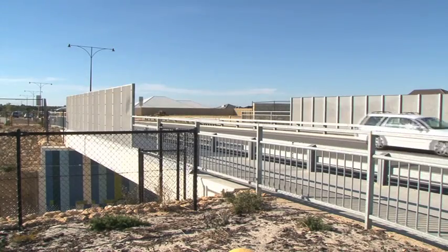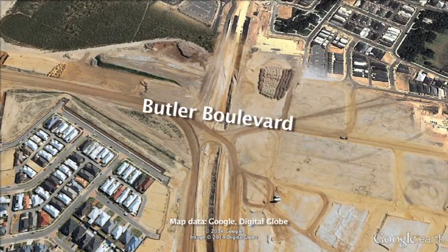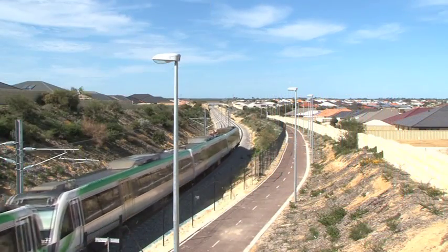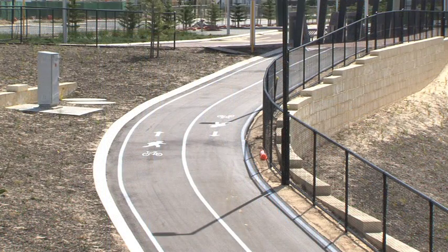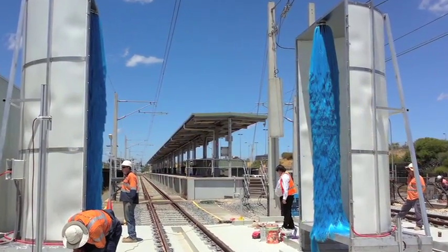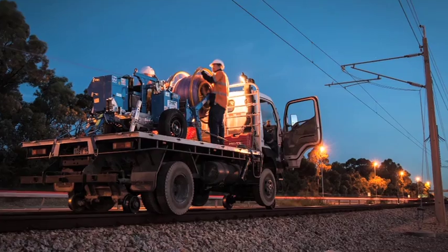But the Butler Extension project involved much more than building a station and rail line. The project also delivered three road over rail bridges at Butler Boulevard, Benenden Avenue and Land Beach Boulevard, giving the community safe access over the railway. A 2km pedestrian and cycle path along the rail extension to provide safe and uninterrupted access to Butler Station. Changes at the Mandurah Rail Depot, such as more train stow roads and an additional train rinsing facility. And 87km of fibre optic cable installed between the Mitchell Freeway and Joondalup Line to help run the extension's systems.